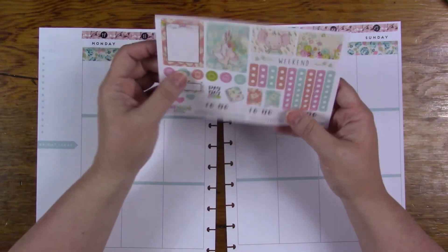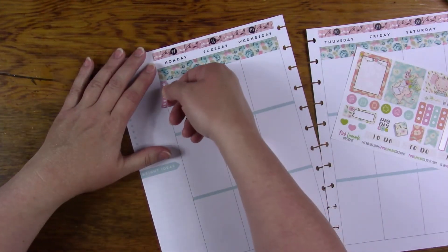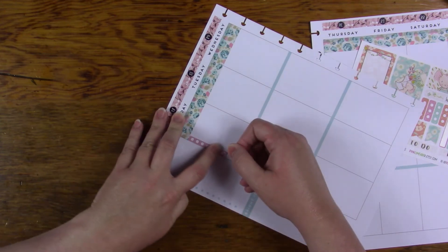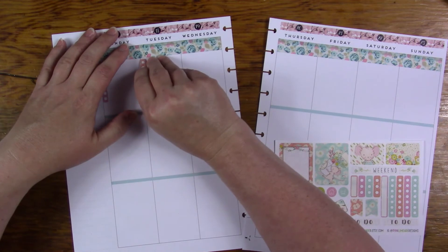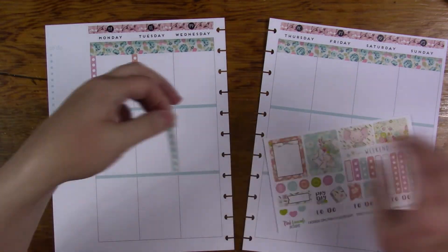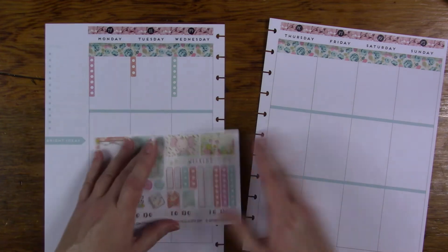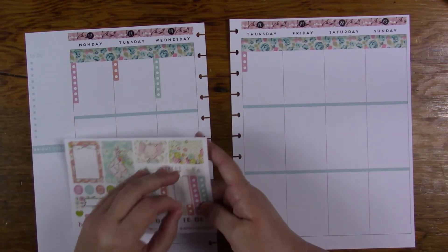Since I only have five of this size and three of this size, I'm going to go back and forth with them. I know that may sound weird or look weird, but I've actually done it before and really liked it. Some days I just don't have as much to write. I never seem to need more, so I'm fine with it. It works out either way. The way I'm putting them down, it's working out the pattern even.